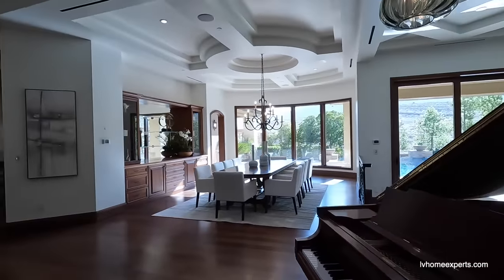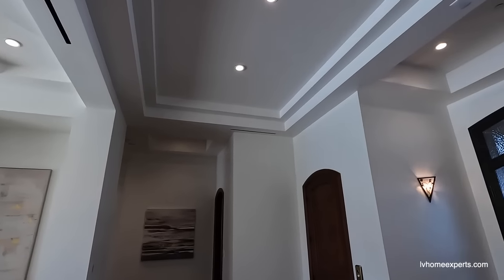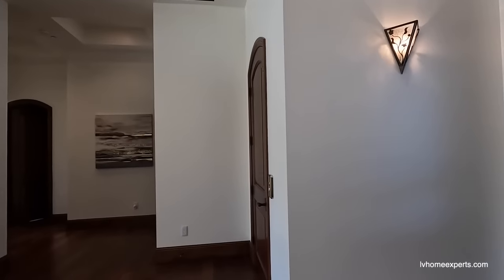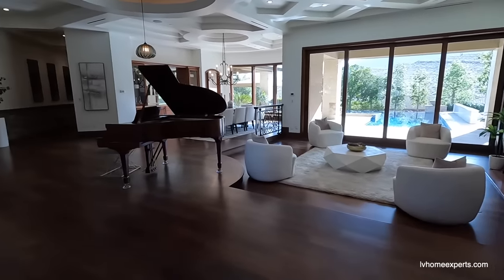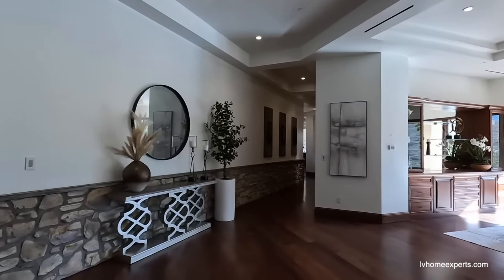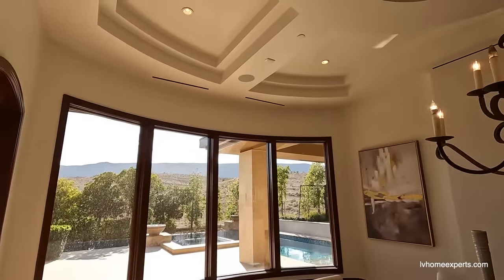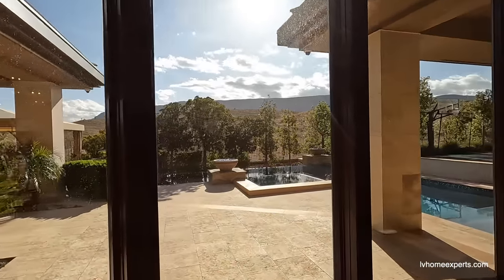Look how beautiful this home is as we come in — look at all the trim and woodwork. We have double tray ceilings and also level five finishing on the drywall. Look how smooth coat this thing is. Love the wood flooring. We've got some stone off to the side, our formal dining room, a lot of light coming in, and I love how they have these little puck lights in here.